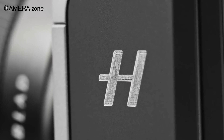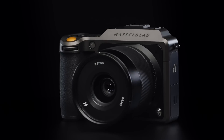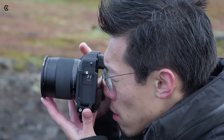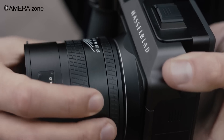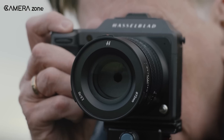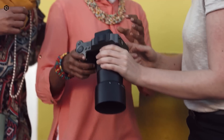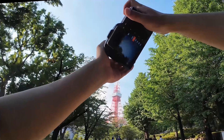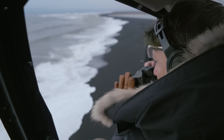Hasselblad is known for its iconic Scandinavian design — clean, functional, and beautiful. We don't expect radical changes to the camera's appearance, but we do hope for some ergonomic improvements, particularly a larger hand grip. Medium-format cameras tend to be larger and heavier than their full-frame counterparts, so comfort during extended shooting sessions is crucial.